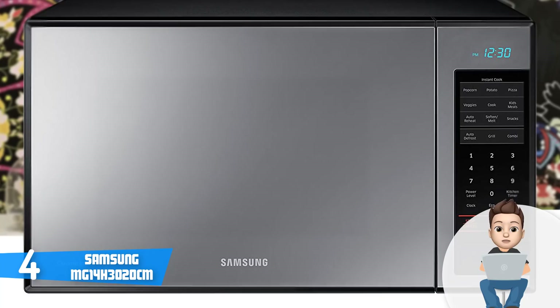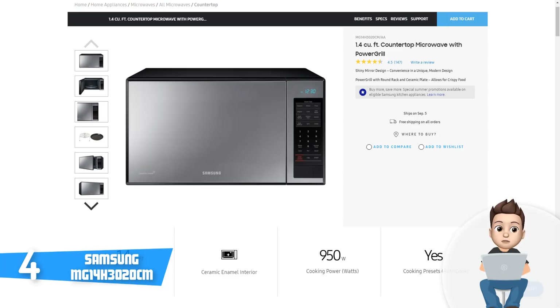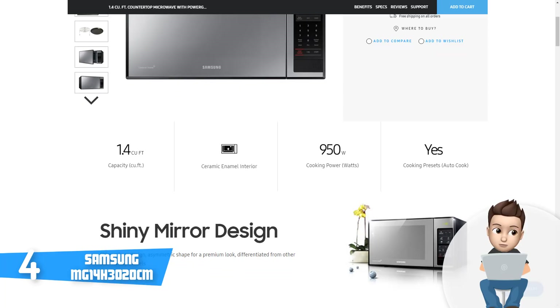The Samsung has 12 dedicated controls for cooking veggies, potatoes, kids' meals, snacks, and popcorn. You will also find an auto reheat option and a grill option. There is also a separate eco mode, which conserves power by turning off the display when you don't intend to use the microwave, so you won't have to unplug it between cooking sessions.